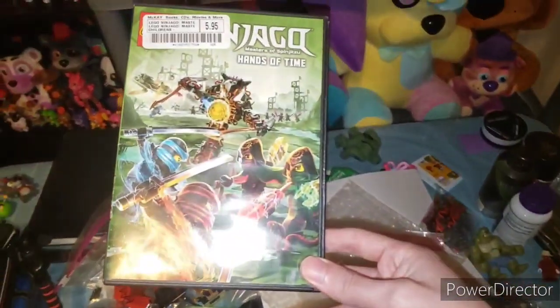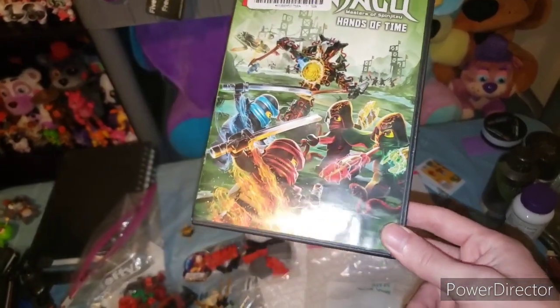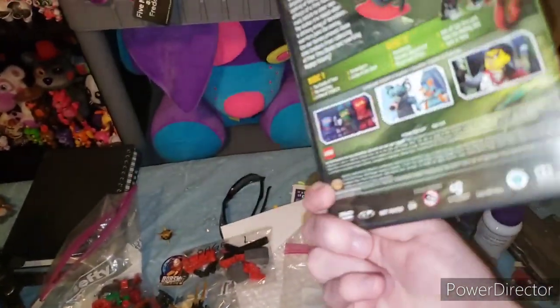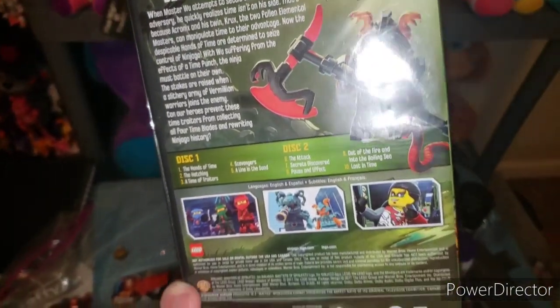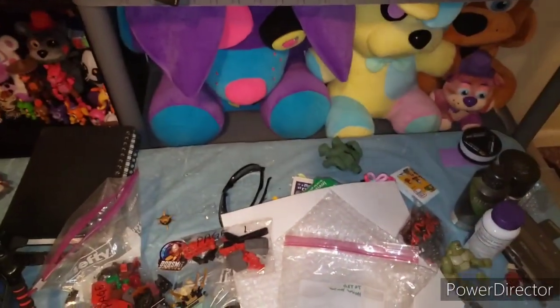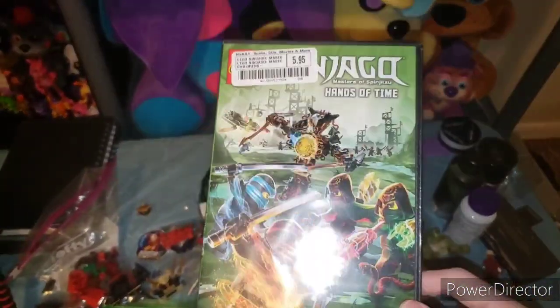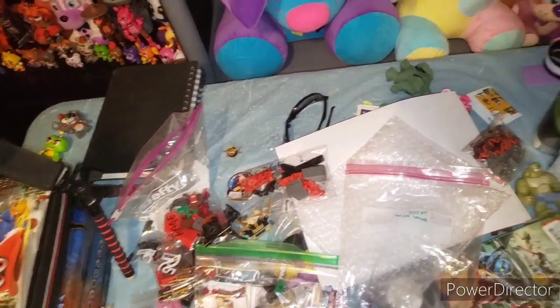Then we have Hands of Time — I've gotten to episode 6 but I'm probably going to re-watch this. I just got this because I liked Ninjago at the time, but I'm probably going to keep it because it's mine now.